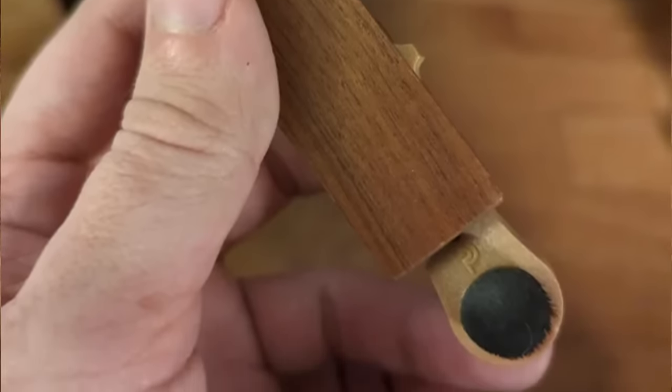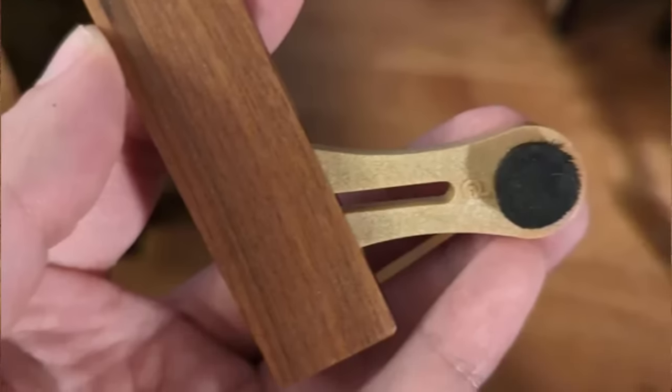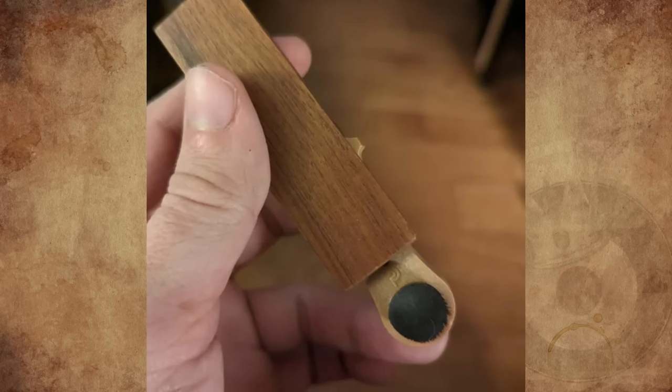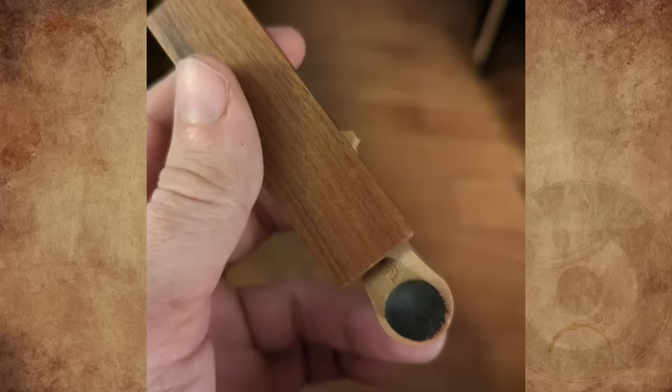It randomly showed up while we were moving and I have no idea where it came from. My girlfriend and I are moving in together, so it could be either of ours, but neither of us claims ownership. What is this thing?